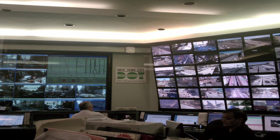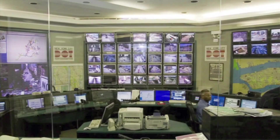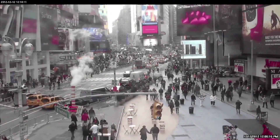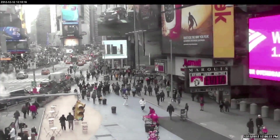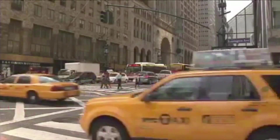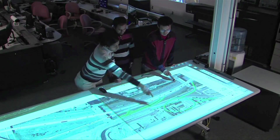TMC stands for Traffic Management Center. It's the high-tech control room where traffic engineers make critical decisions about how traffic should flow. The goal is to take a lot of the guesswork out of those decisions by using information gathered from intelligent transportation systems, or ITS, in conjunction with observations from traffic cameras. Armed with good real-time data, traffic engineers can now better utilize New York City's advanced signal control system.